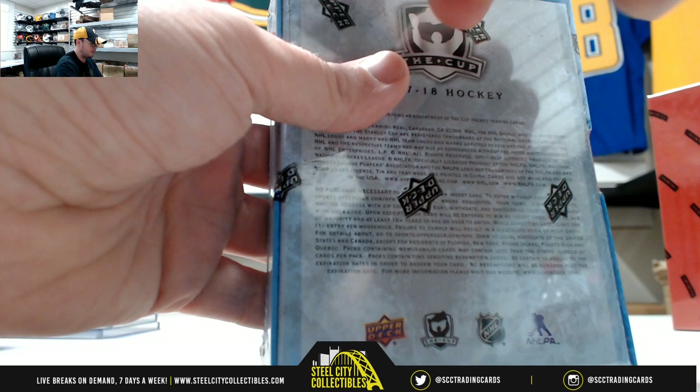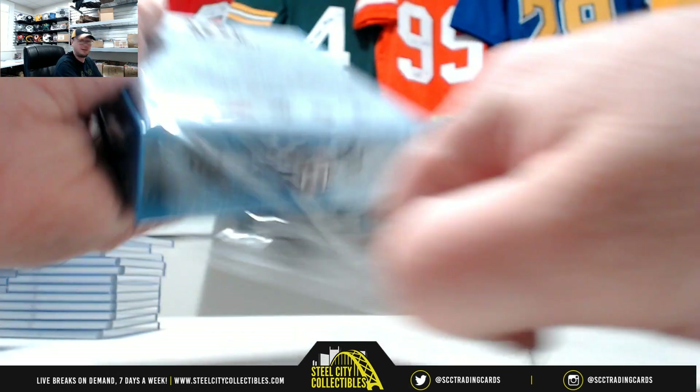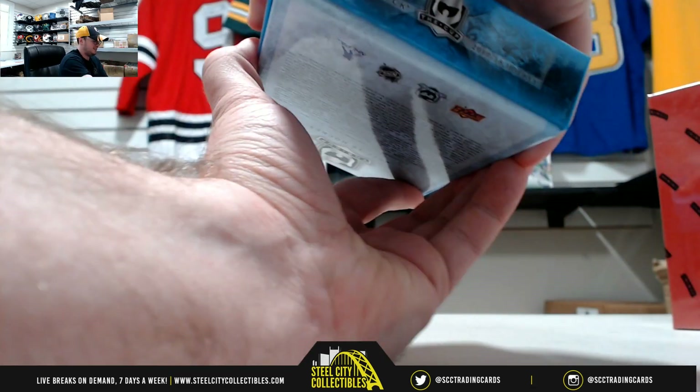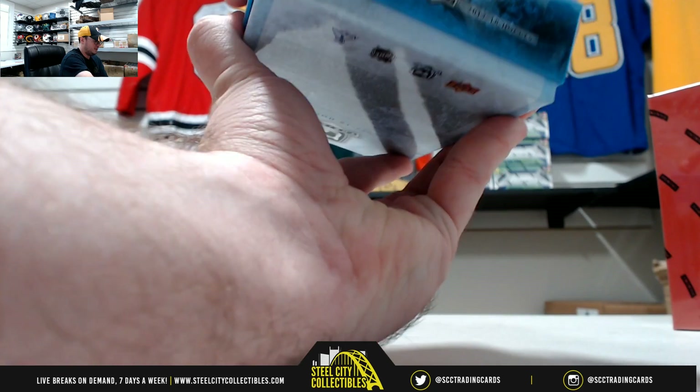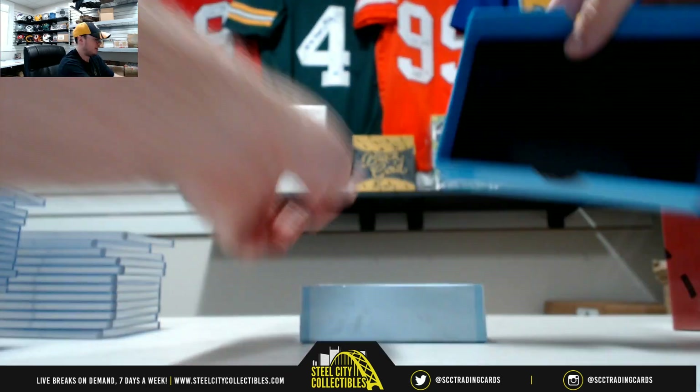These boxes are like opening up a tomb in a movie — so many boxes, super protection. Let's find out why they're protecting it so well here.